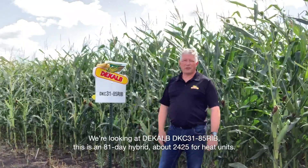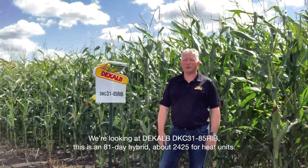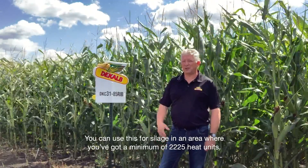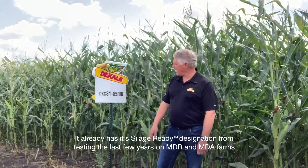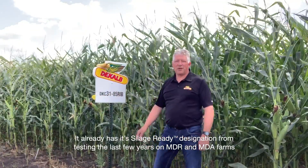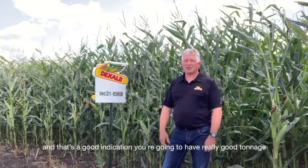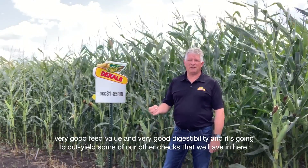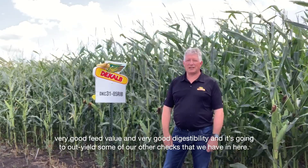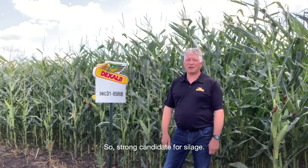We're looking at DeKalb 3185-RIB. This is an 81-day hybrid, about 2400-2500 heat units. You could use this for silage in an area where you've got a minimum of 2225 heat units. It already has its silage-ready designation from testing the last few years on MDR and MD8 farms, and that's a good indication you're going to have really good tonnage, very good feed value, very good digestibility, and it's going to yield out some of our other checks that we have here, so a strong candidate for silage.